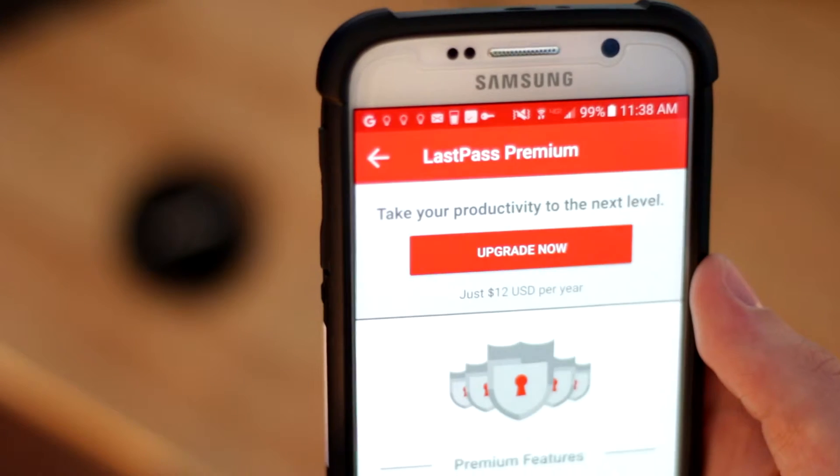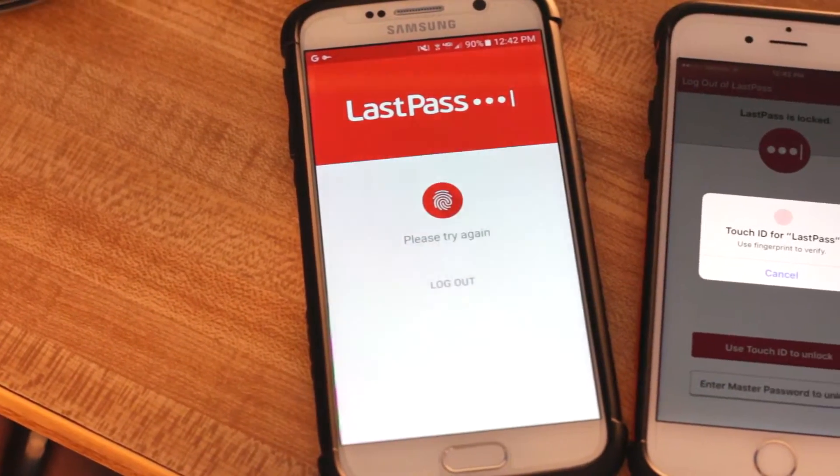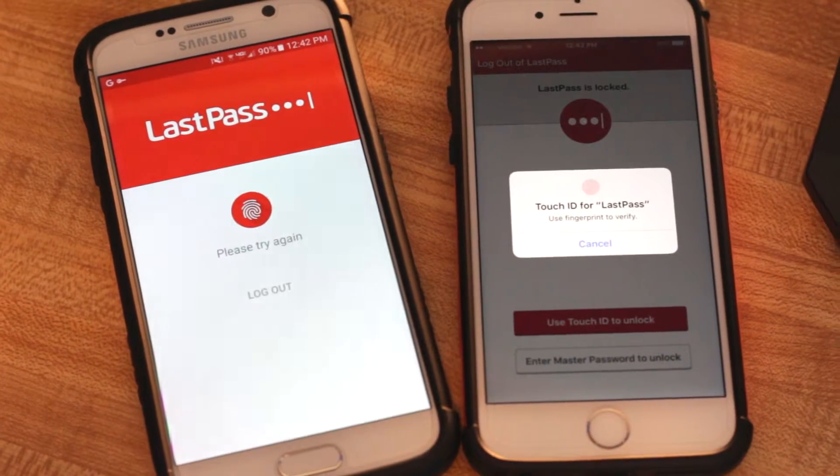If you have LastPass Premium, which is only an additional $12 per year, you can even use the iOS and Android apps, which feature the same form-filling features.